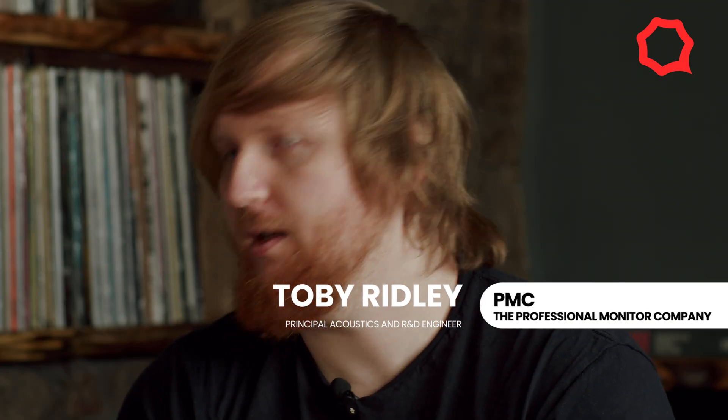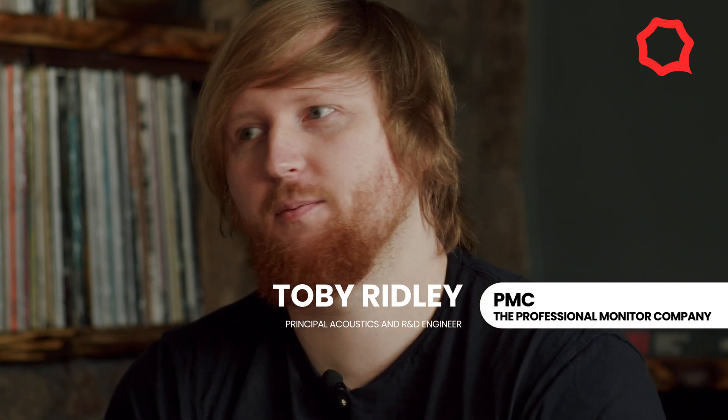As a company, we've been around for quite a while. The company was founded in 1991 by Peter Thomas and Adrian Loader. Peter was managing studios at the BBC at the time, and Adrian was working in the audio and technology industry as well. They both decided that there was a lack of very high resolution studio monitors that could also do very high SPL being demanded in those studios — you had one or the other: either they would go loud but be pretty harsh, or they could sound really good but had no output capabilities.